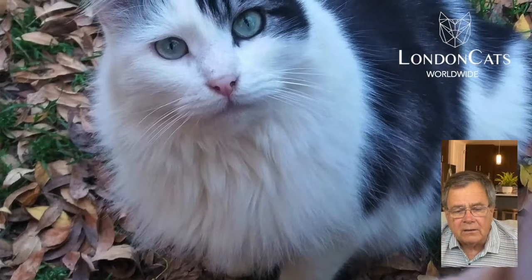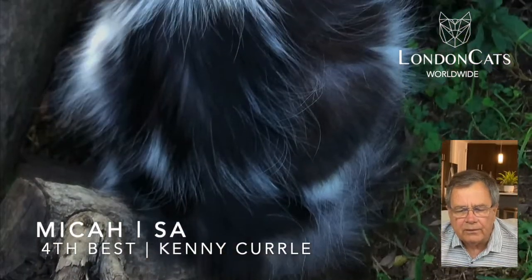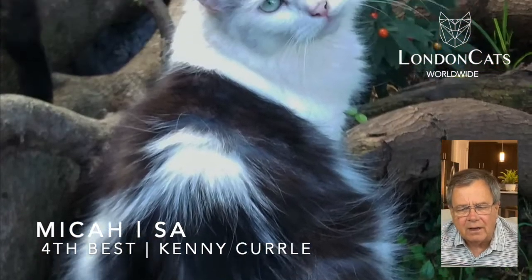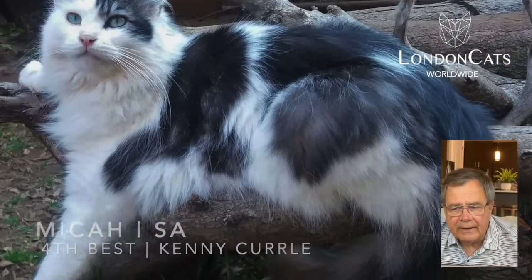Moving on now to today's choice for fourth best. Also a very pretty cat to look at, lovely color pattern. It's a long hair with lovely eye color. Also likes the outside.